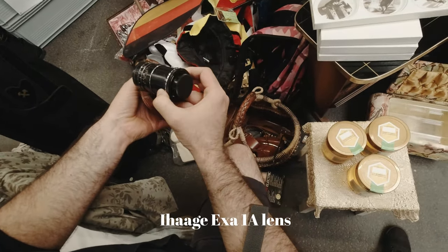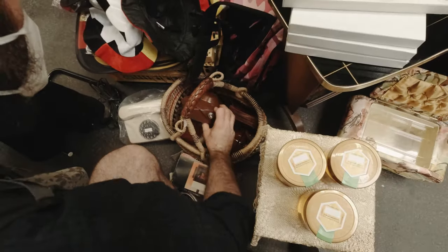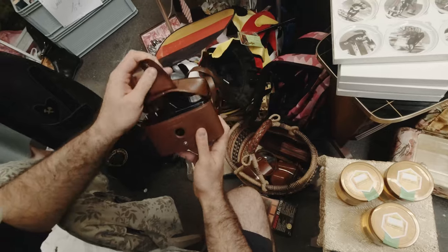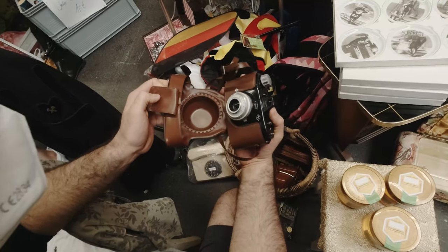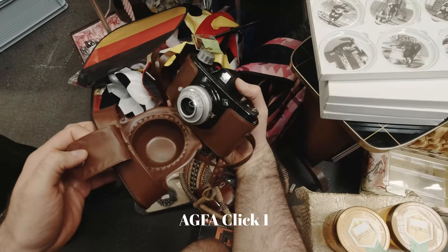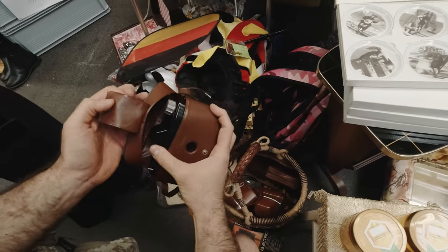We found an eHage XR-A1 lens with Carl Zeiss optics, of course. The next camera is some cheap Aqua Click — it's the same brand that makes some film stocks here in Germany.